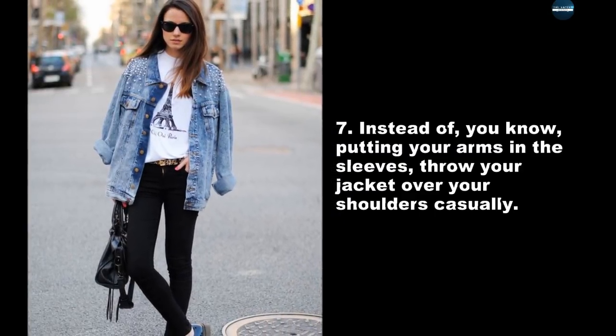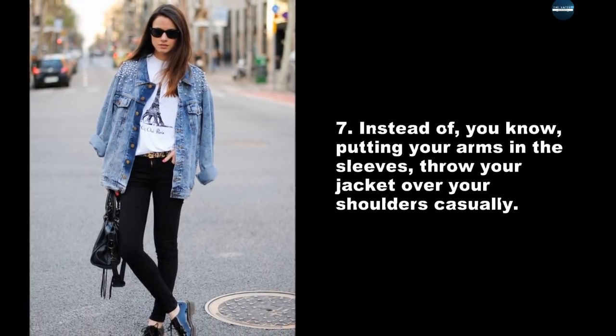Instead of putting your arms in the sleeves, throw your jacket over your shoulders casually.